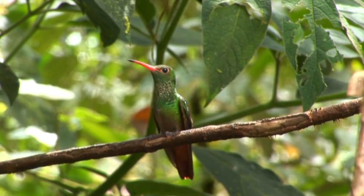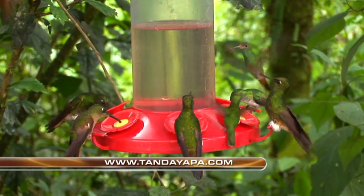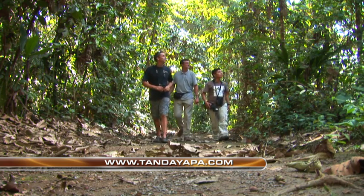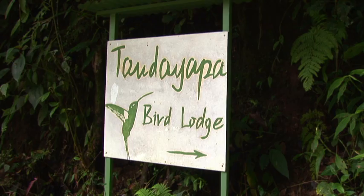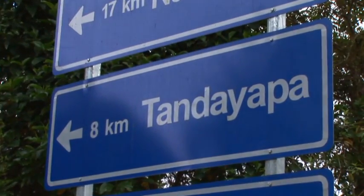Tanda Yapa Lodge is the ultimate birding retreat. Besides the stupendous hummingbird feeders and all the other feeders around the lodge, they've also got an intricate trail system. You can walk down the trails here, and the accommodations and the service are out of this world. Come down to Tanda Yapa and enjoy this little hidden gem of Ecuador.